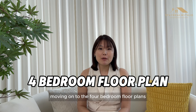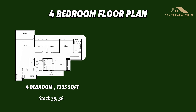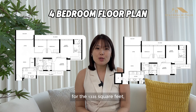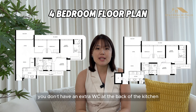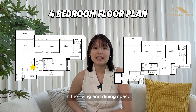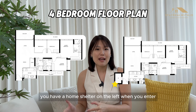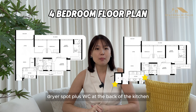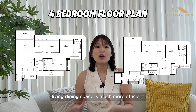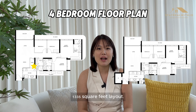Moving on to the 4-bedroom floor plans, there are two unique layouts: 1,335 sqft with 3 bathrooms, or 1,389 sqft with 4 bathrooms. For the 1,335 sqft, you don't have an extra WC at the back of the kitchen and there is a storeroom in the living and dining space. Whereas for the 1,389 sqft, you have a home shelter on the left when you enter, plus a washer/dryer spot and WC at the back of the kitchen. The living/dining space is much more efficient rather than having a storeroom at one corner as seen in the 1,335 sqft layout.